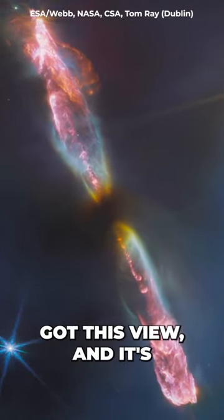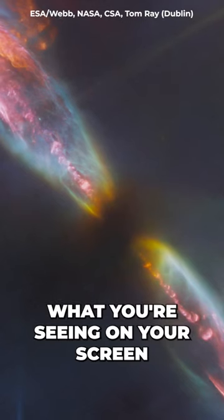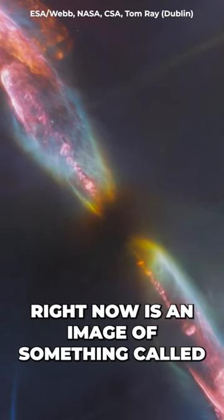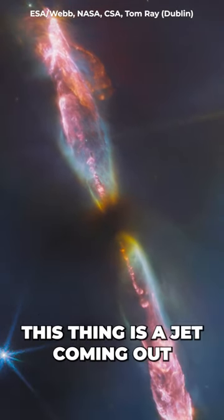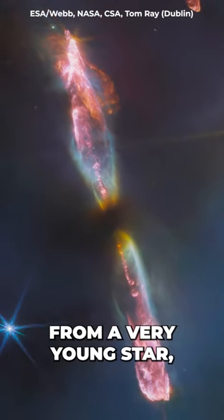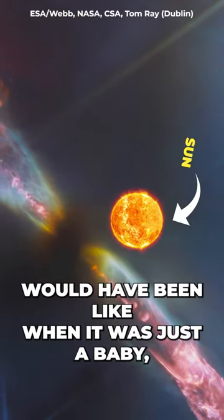NASA's Webb telescope just got this view, and it's just what the Sun's birth might have looked like. What you're seeing on your screen right now is an image of something called Herbig-Haro 211. This is a jet coming out from a very young star, kind of like what our Sun would have been like when it was just a baby.